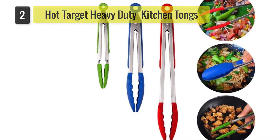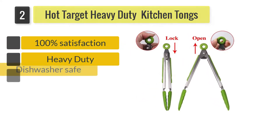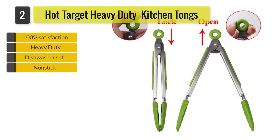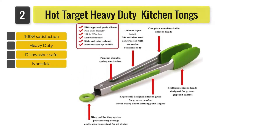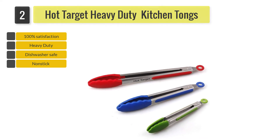Number 2: Hot Target Heavy-Duty Kitchen Tongs. The premium construction and unbeatable strength make it a great option for crafting your favorite dishes in your kitchen. Hot Target Tongs features premium 100% food-grade silicone, PVC and BPA free, that would not scratch your grill grates or non-stick pans.